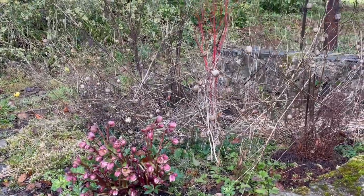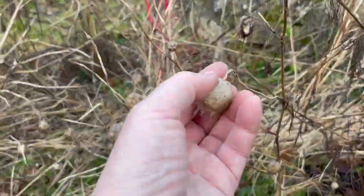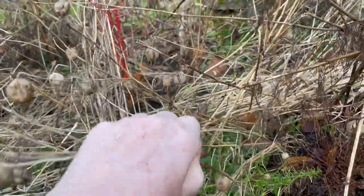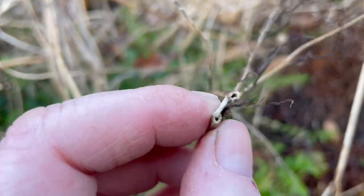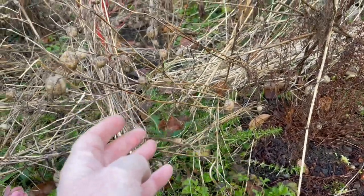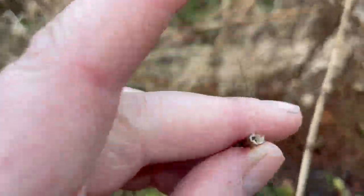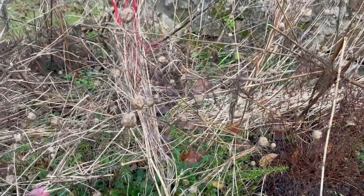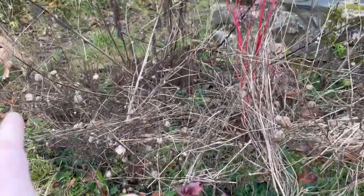I'm not putting these in the compost heap because when hibernation occurs, these stalks — if you can see they're hollow — a lot of small insects will have gone in to hibernate in the hollows. They could be small caterpillars, beetle larvae, all kinds of things. I want to keep the biodiversity going, so I will clear these out carefully.